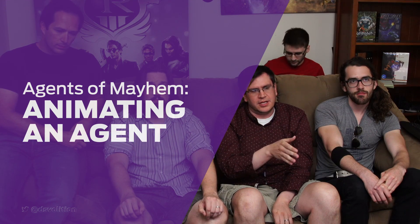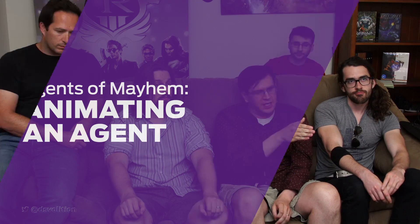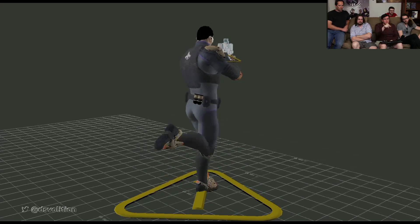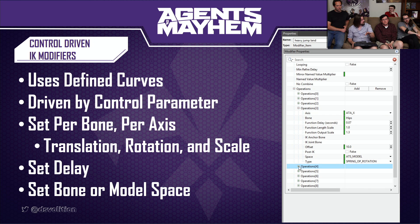Essentially from the time we really started the animation on AOM, I was keeping notes and videos with the idea that when it was done, it would be cool to show our entire process and how we did what we did.